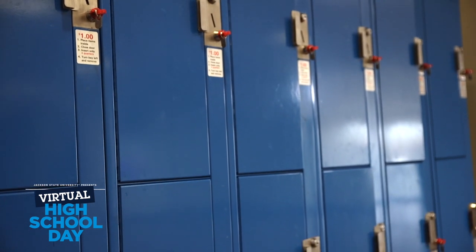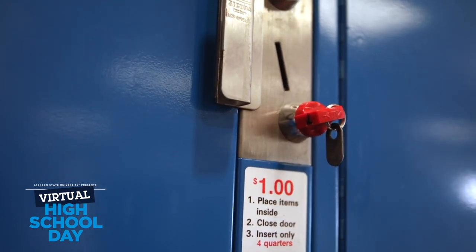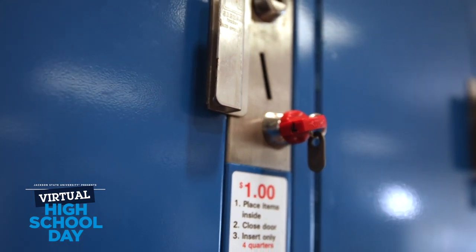Commuter lockers are available for students to store their materials. They are located in the corridor near the service elevator and are accessible whenever the Student Center is open.